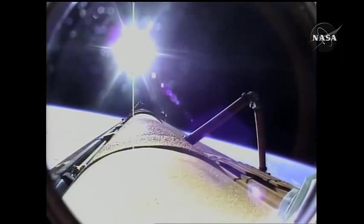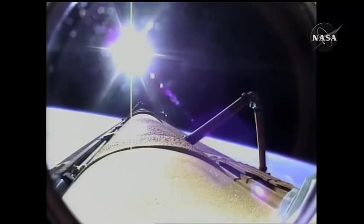A flawless climb to orbit for the shuttle Atlantis and its six crew members, en route now to the International Space Station.